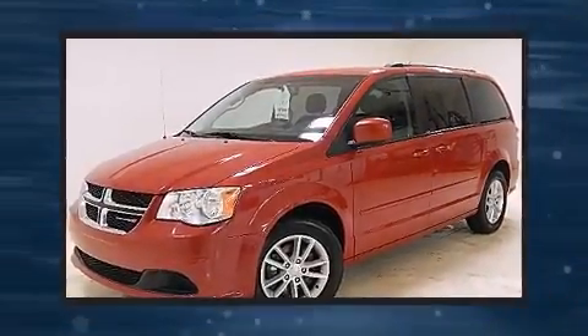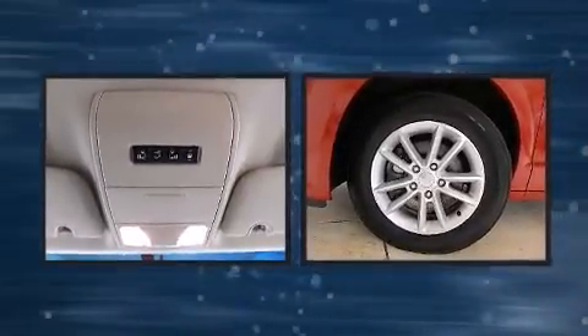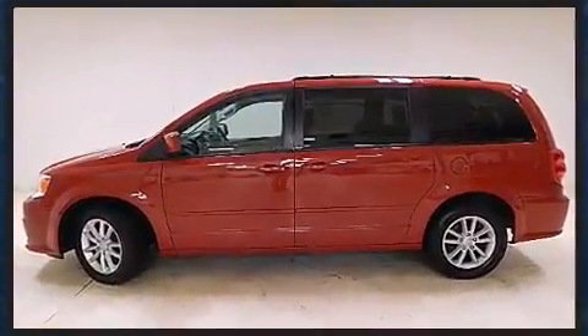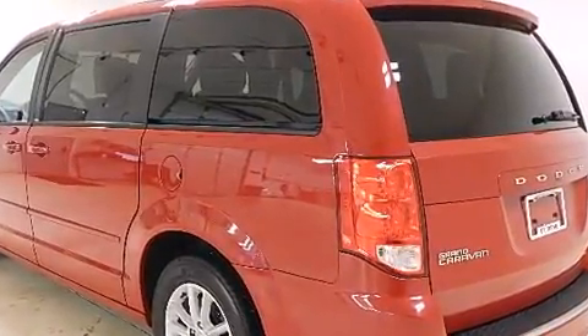You're going to love the 2013 Dodge Grand Caravan. It features an automatic transmission, front-wheel drive, and a refined six-cylinder engine. Top features include power windows, adjustable headrests in all seating positions, a trip computer, and an outside temperature display.